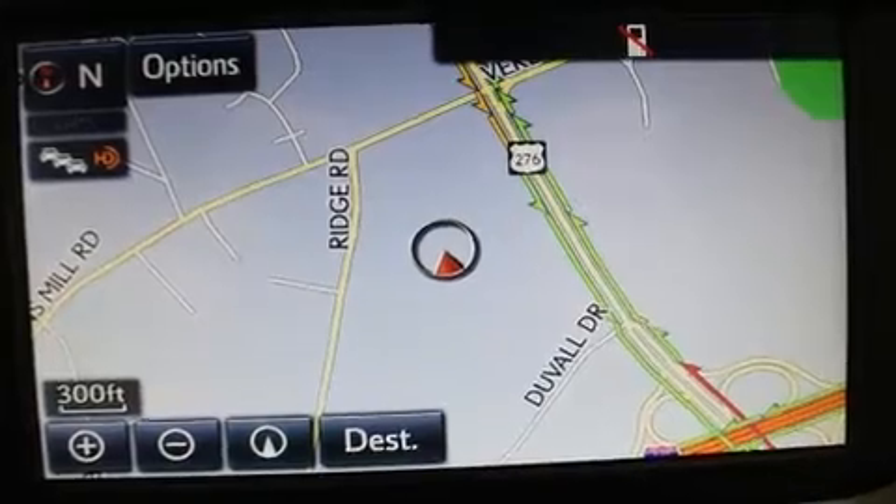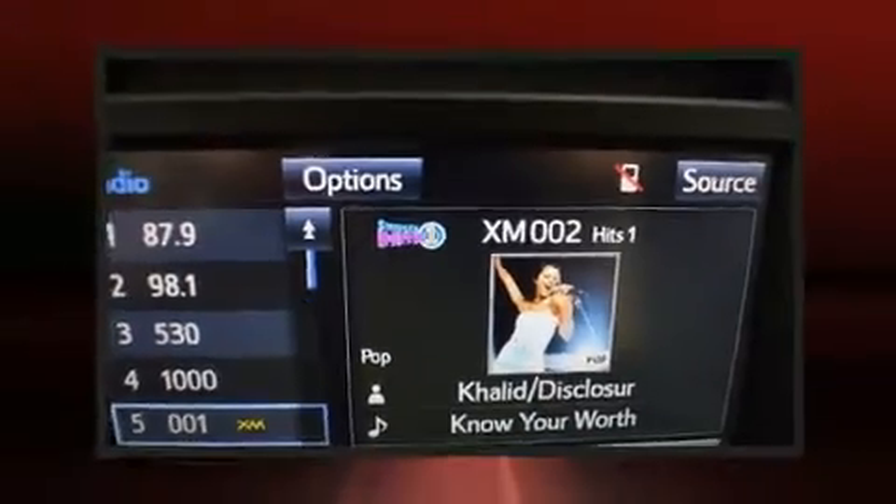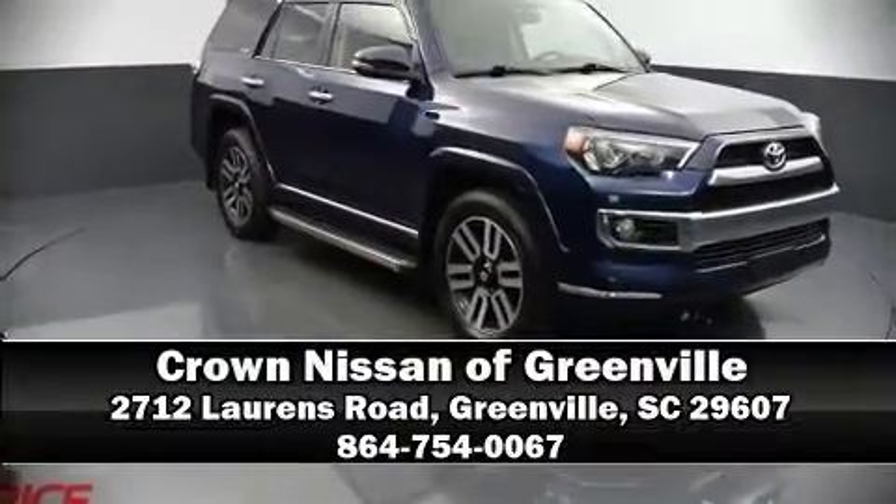Dynamic stability control supplements the drivetrain. Our sales staff will help you find the vehicle you've been searching for — call now to schedule a test drive.